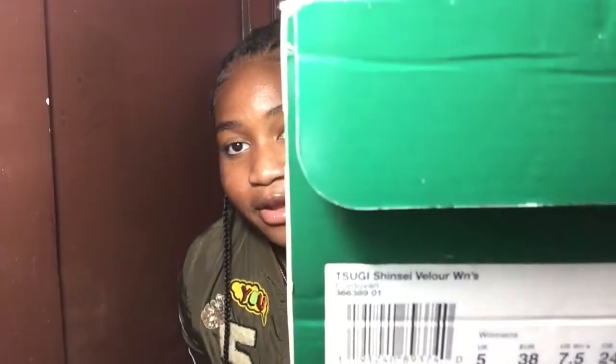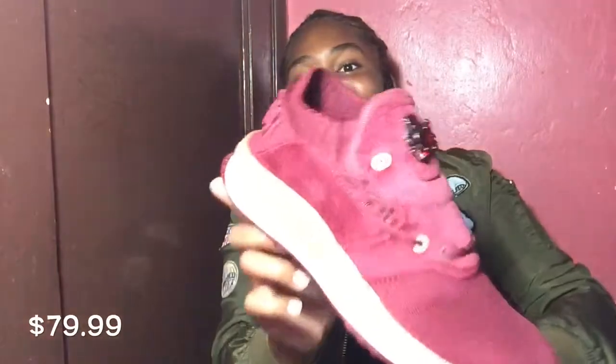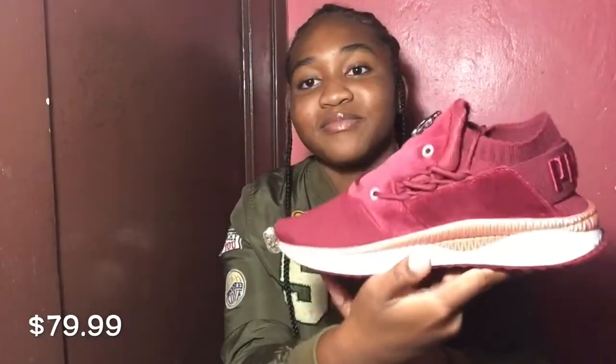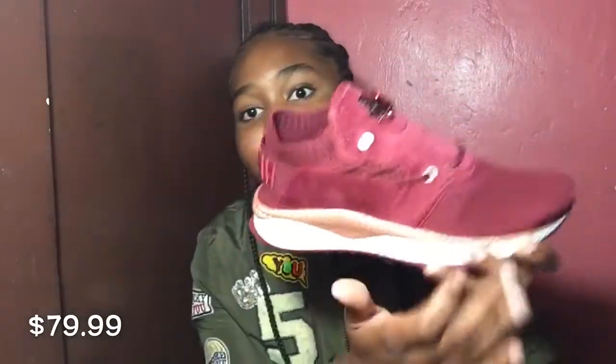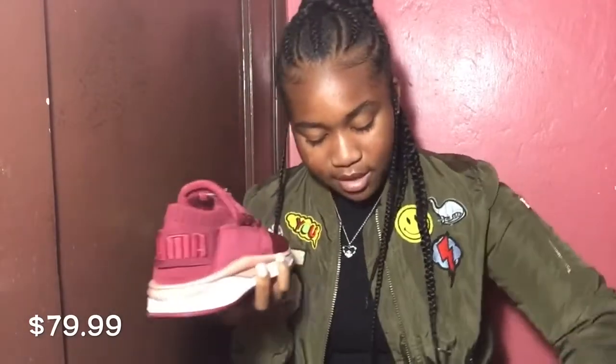The last shoe I'm going to show you guys is these tennis shoes. If you guys watched my sneaker collection video, you saw the blue and white ones I had — I got another pair of those, I think they're called Tisuki or something like that. These are Pumas and they're so cute. They have like a gold/rose gold color, a maroon color, and blue at the top. These are really cute and I can't wait to style them.